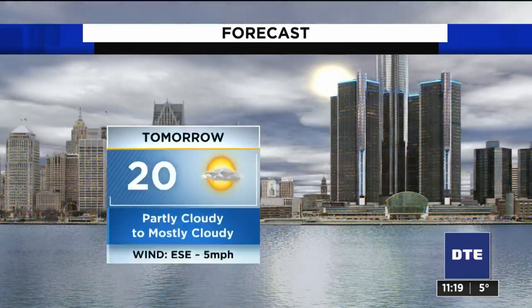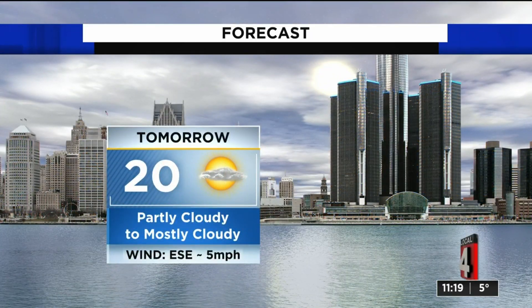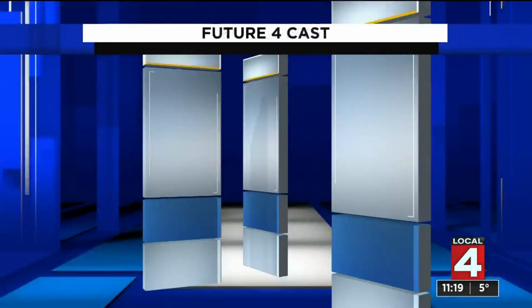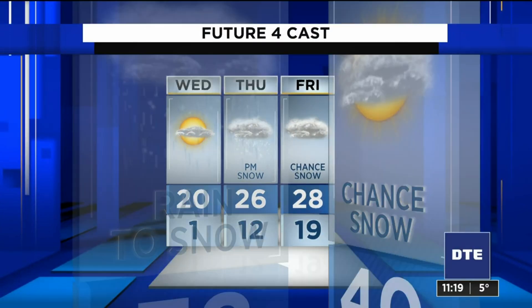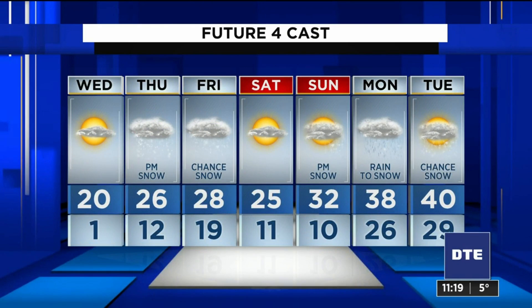One degree tonight for that overnight low — that's the coldest we've been since February of 2019. 20 degrees in the afternoon tomorrow. And again, we're going to start with plenty of sunshine and tack on some clouds in the afternoon.